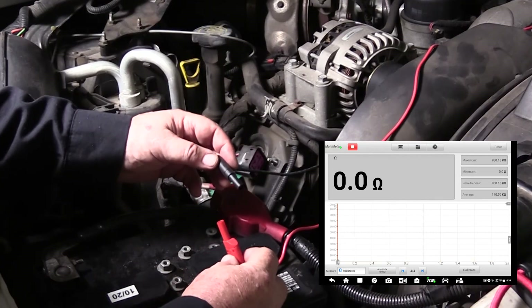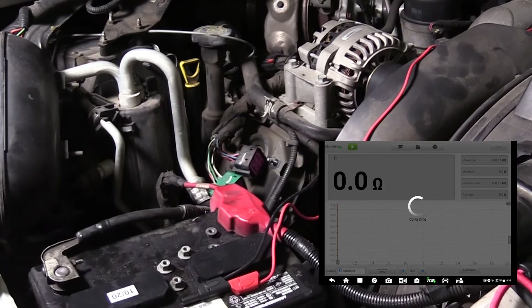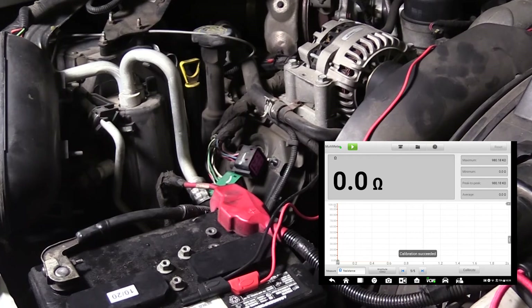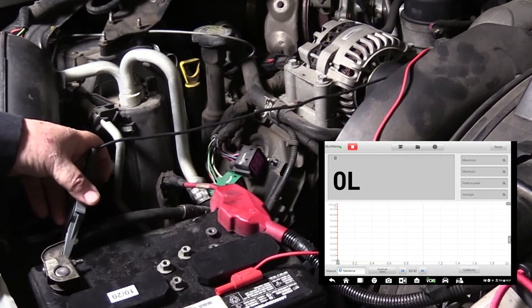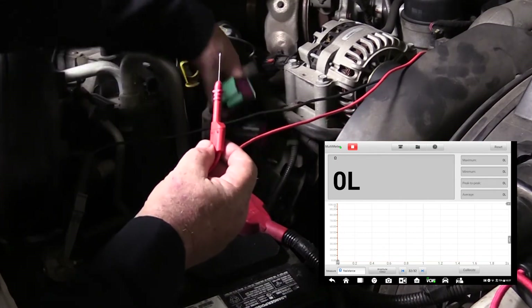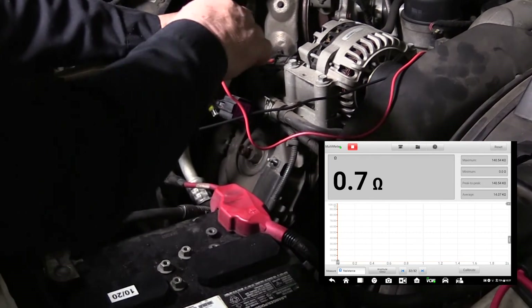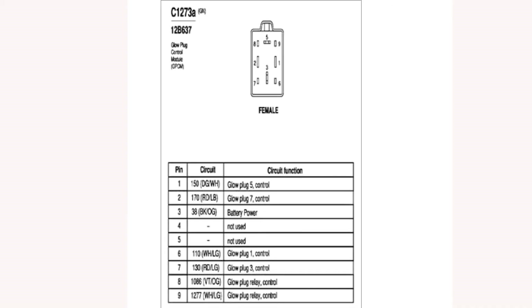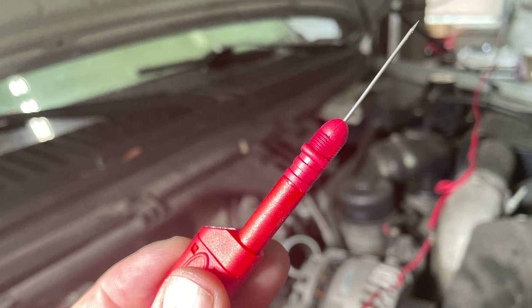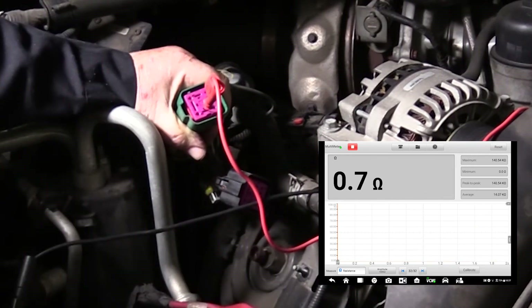Using the multimeter function of the VCI, set the meter to measure resistance, then touch the leads together in order to zero the meter. Place one meter lead on the negative battery cable end, and place the other meter lead at the connector pin for any of the known good glow plugs. You can find out which pins are which by using a pin-out diagram like this one. Be sure to use a test probe that will not damage the connector pin or the connector itself.